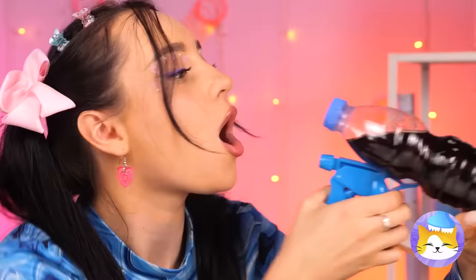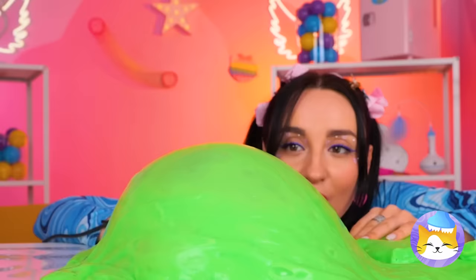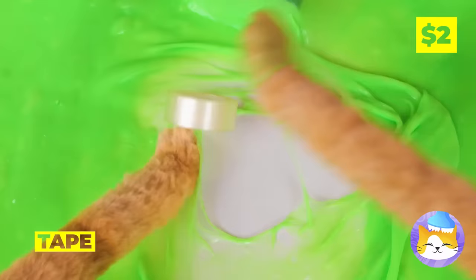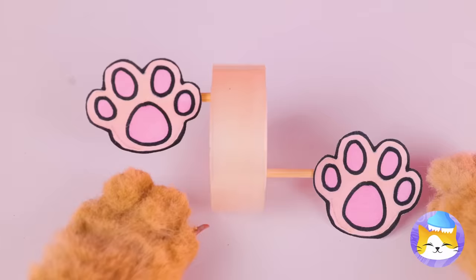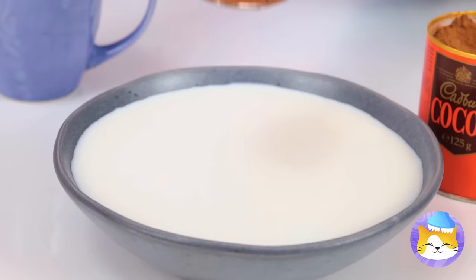But why waste water when you can give yourself a drink? Looks like we'll need a refill soon. A little hot air is just what our slime needs. So that's what happened to our tape! Let's add paws on each side and really get things rolling.